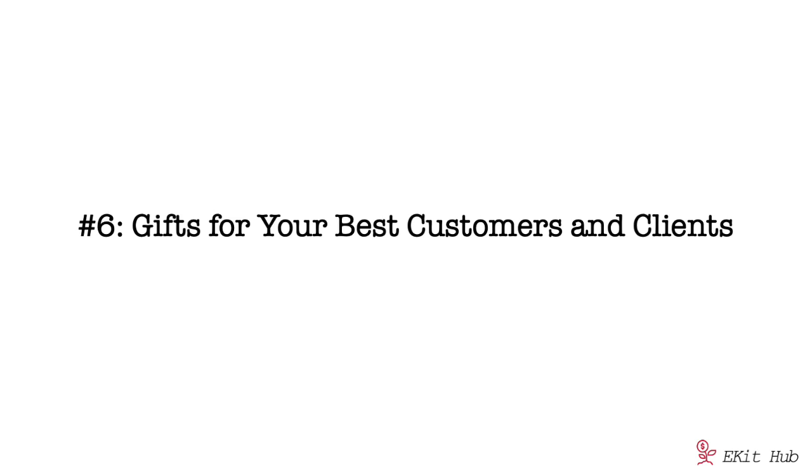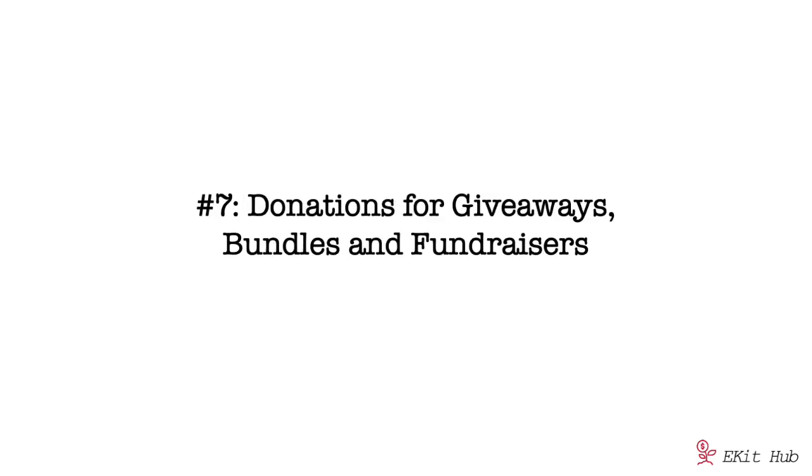Strategy number six: use them as gifts for your best customers and clients. Once in a while, or during the holidays, find your best customers and ship them a gift — a nice basket with items featuring sayings they love. This creates a deeper, more personal relationship, which usually means repeat purchases and referrals. Also look for opportunities to donate products for giveaways, bundles, and fundraisers — it generates good publicity and goodwill, or you can create your own contest or fundraiser to build your audience.